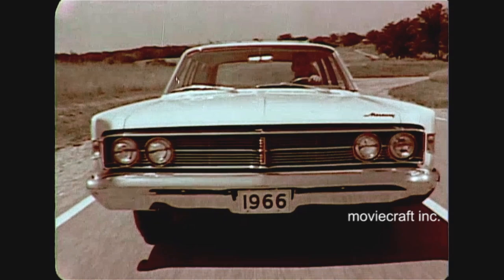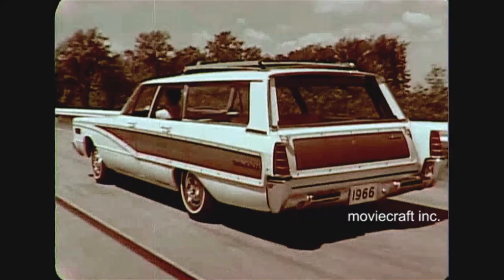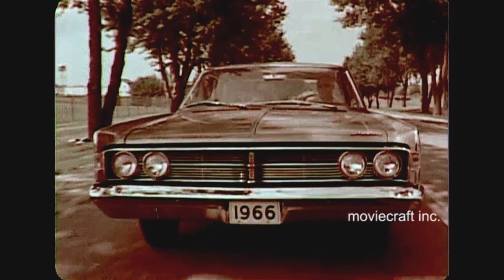Your 1965 Mercury established instant acclaim as a fine road-handling automobile. Well, let me assure you, the '66 Mercury improves even on last year's fine ride. The road-handling qualities, if possible, are even better, while the soft-cushioned ride has been preserved. Make sure every prospect has the opportunity to sell himself that your '66 Mercury excels in every riding characteristic.